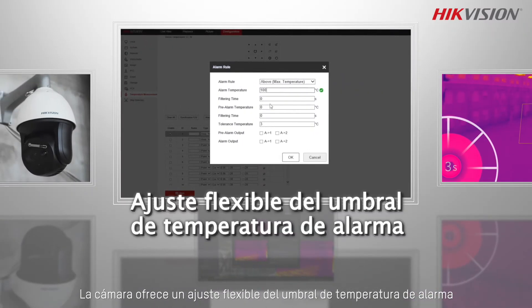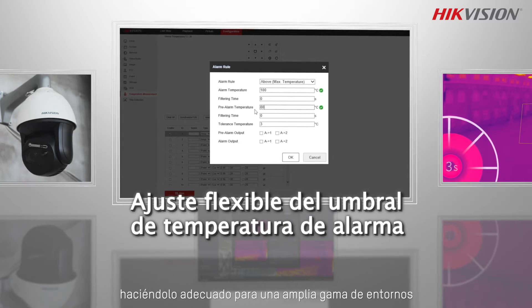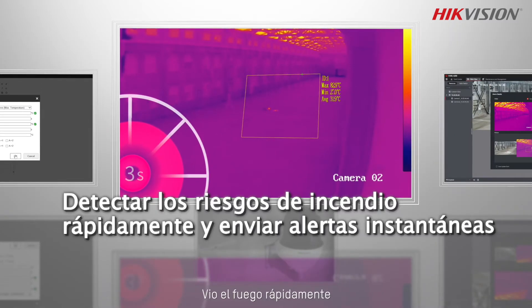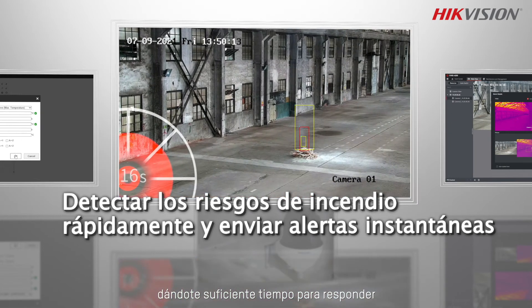The camera offers flexible adjustment of the alarm temperature threshold, making it suitable for a wide range of settings. By spotting fire risks quickly and sending instant alerts, it gives you enough time to respond.